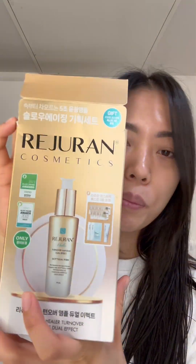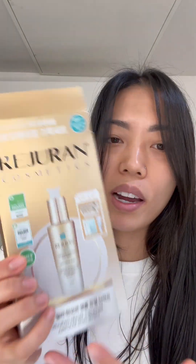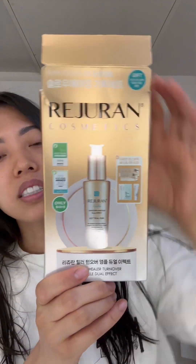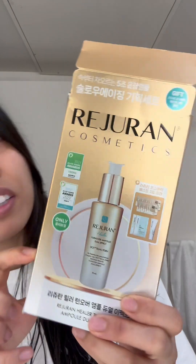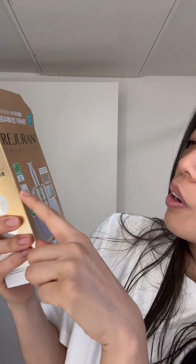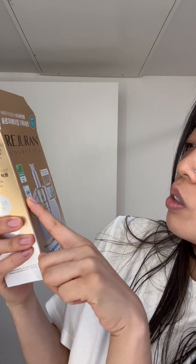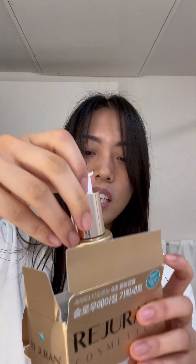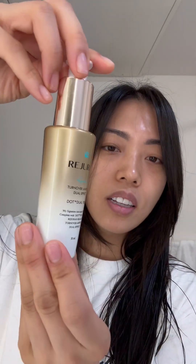Hi guys, so I want to show you a product I got in Korea — it's from the Bergeron line. I got this at Olive Young and it's an ampule that I always wanted to try. I actually haven't opened it since I got it in Korea. I love how Olive Young always includes extra items with their products, and this one actually won awards in 2022 and 2023.